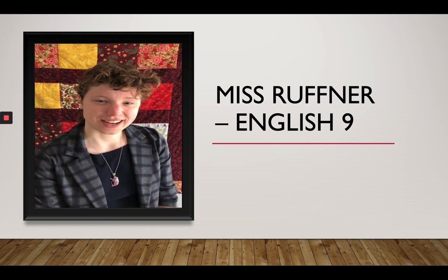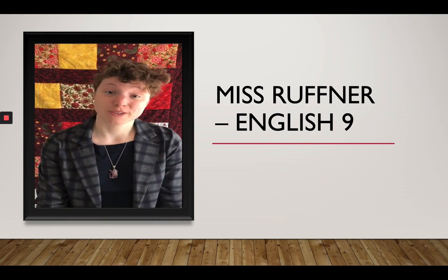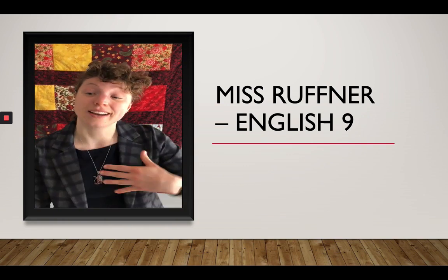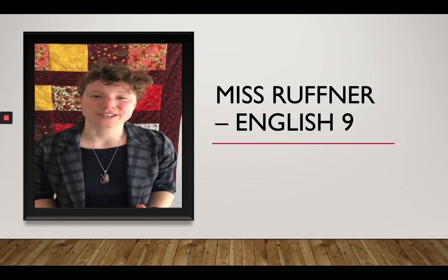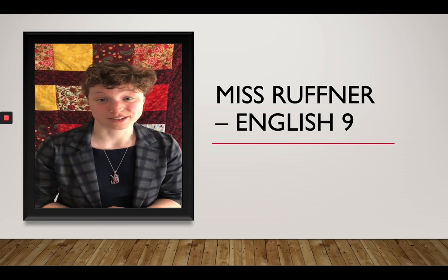Hi, I am Ms. Ruffner. I teach English 9 at the high school. I'm super excited to meet you guys. One thing I really want you to know about me is that freshmen are my favorite age group. I think you guys are silly and goofy and you have this wonderful, youthful energy about you, and I love seeing that in my class. I can't wait to get to know you guys in the fall.